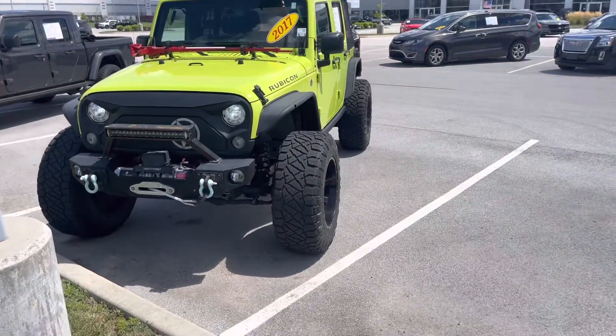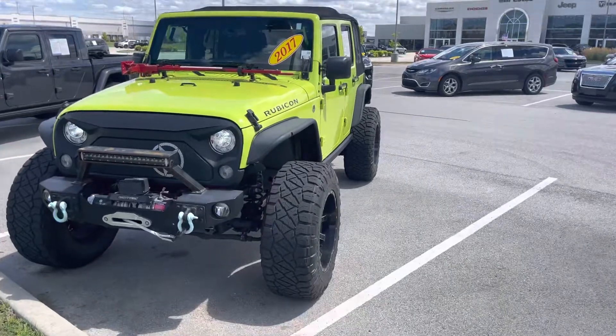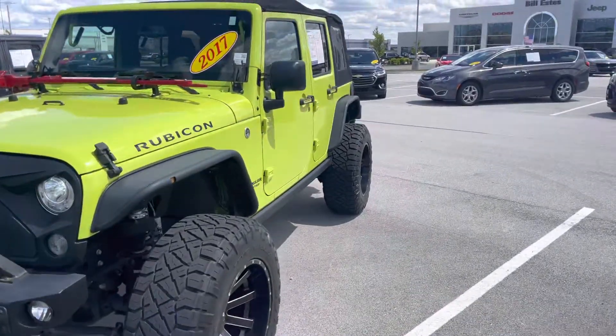This is the 2017 Wrangler Rubicon. I'll walk around the outside and show you the interior.